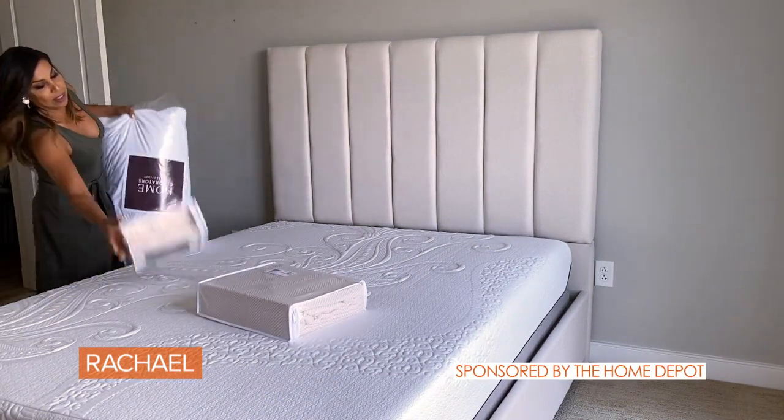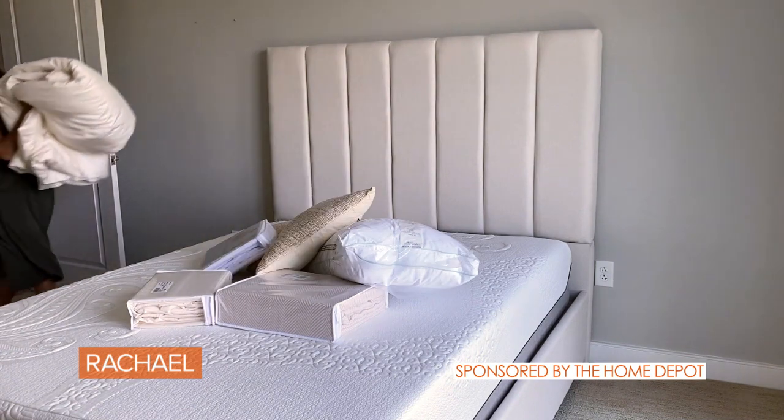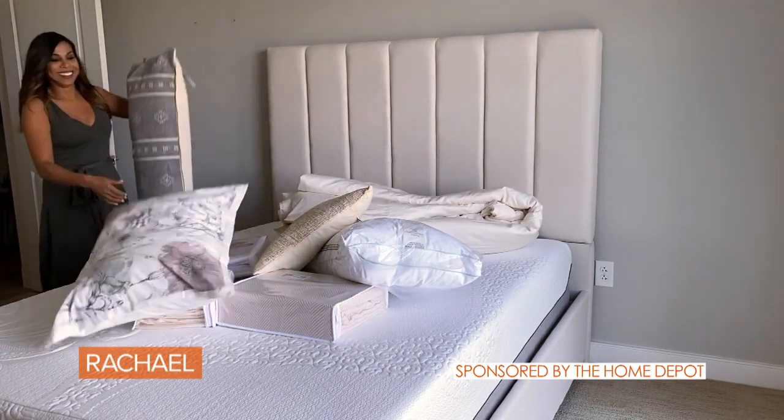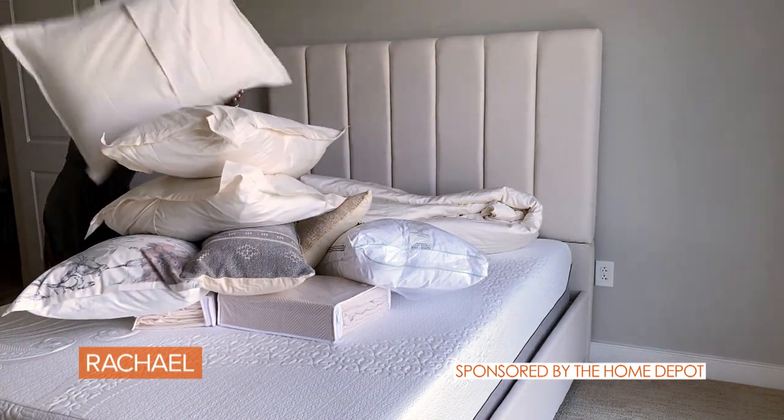All of this stuff is from HomeDepot.com. Their online store is a one-stop shop for styling your bed — everything from sheets and comforters to pillows and throws, with lots of styles available that are super well-priced.